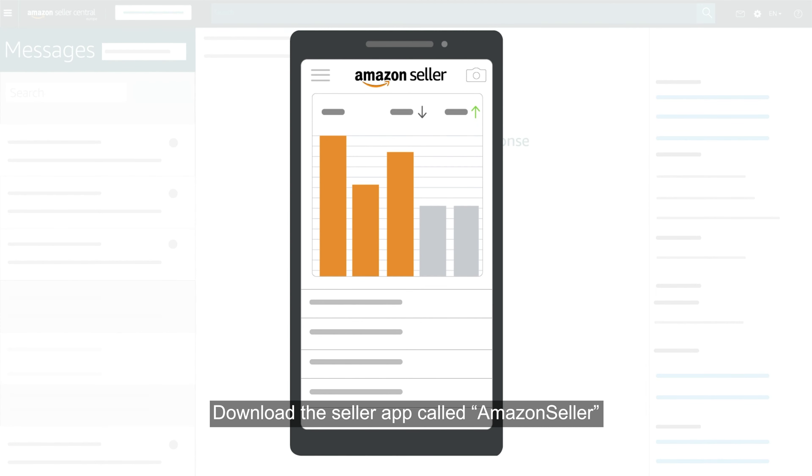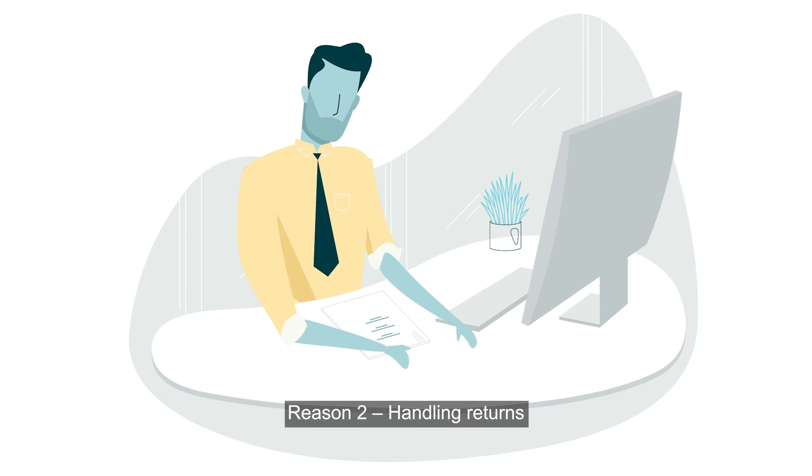Here's a great tip: download the Seller app called Amazon Seller to receive and respond to messages when you are away from your primary workstation.